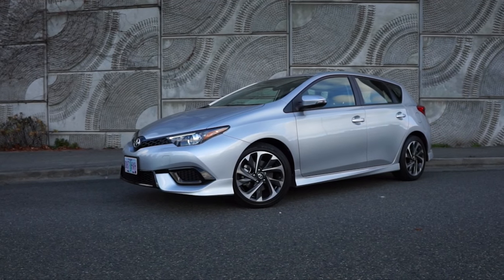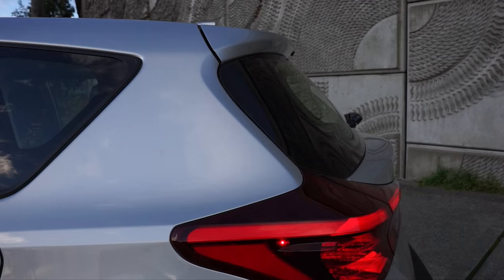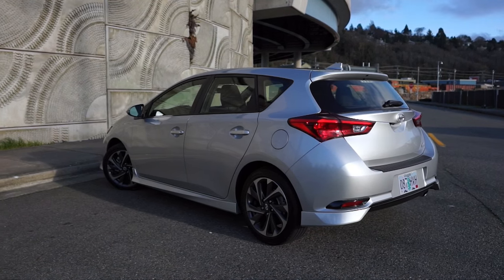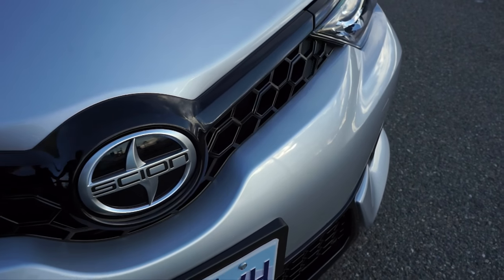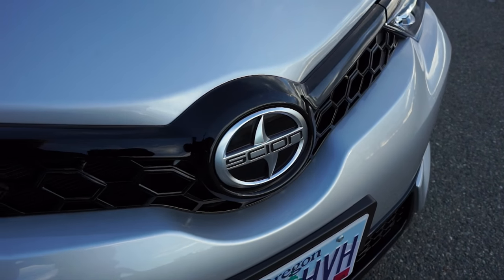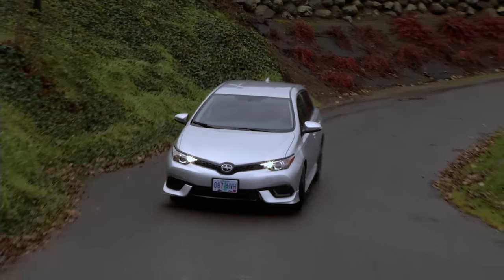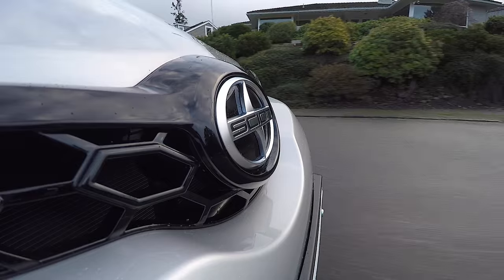The iM is a sharp-looking hatch, affordable too. Then again, competitors Ford Focus, Mazda 3, and Volkswagen Golf can be too. And you have to wonder — is a separate brand needed to sell it? An honest hatchback, the iM would be just as appealing and useful with a Toyota badge.